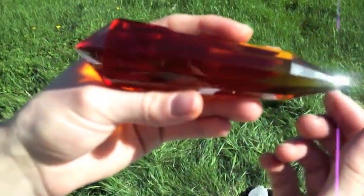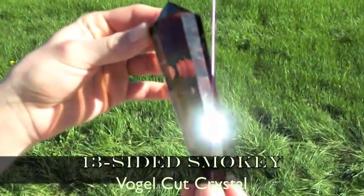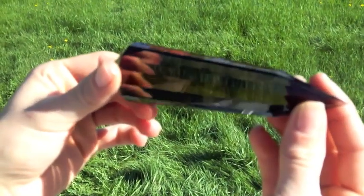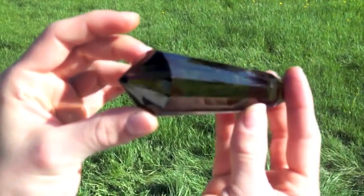Vogel crystals store, cohere, amplify, transmit, and transduce energy and information. Each one of those statements is very important. This is the profound scientific nature of all quartz, but only the Vogel moves energy with such speed and in such resonance with the water and energetics of the body.